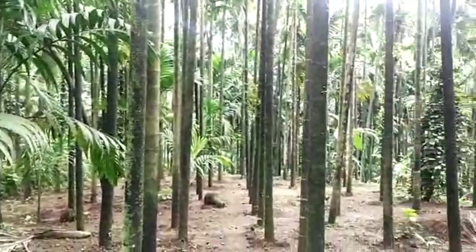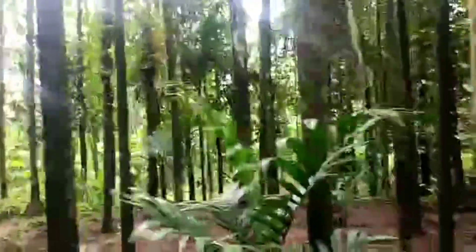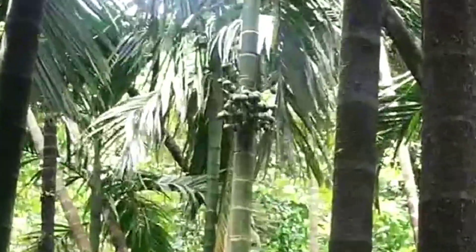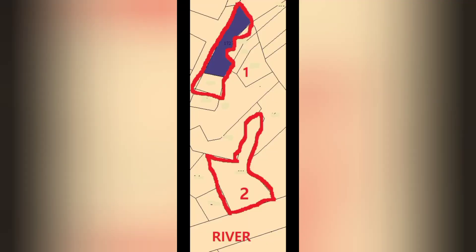Along with that, it is having four coconut trees also which are fully developed. Let us see how the entire plot looks like. The entire property is of two acres. The first is part one, which is touching the tar road, for which we have already seen the video.